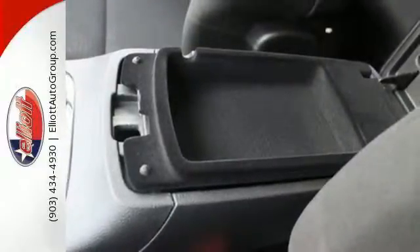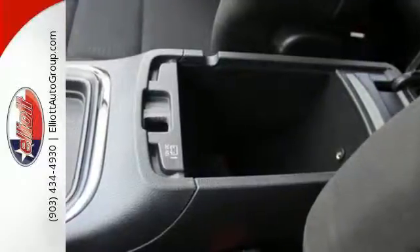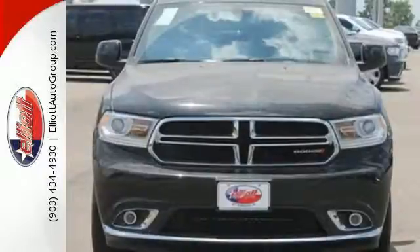Smart technology keeps you engaged, like the Uconnect system and integrated voice command with Bluetooth. This Durango can do it all.